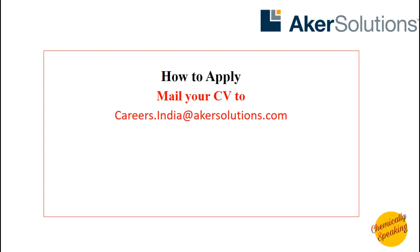To apply, you'll need to mail your CV to the email ID shown here, which is careers.india.acresolutions.com. Just mail your CV to this email ID and you'll get a response from them. If you haven't made your CV yet, include all your data and information like your internship experience, and your percentages in 10th, 12th and engineering.